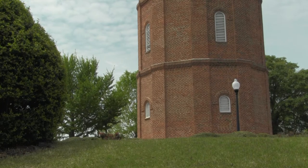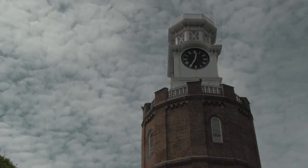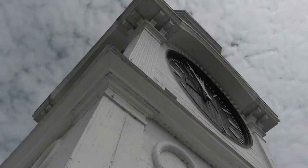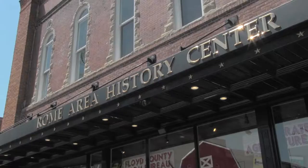Any Barrie student that has spent time around Rome has no doubt taken note of the Rome clock tower, which stands as one of the city's historic landmarks. The clock tower has a rich history dating back to the 1870s. Rome history archivist Selina Tilley shares details.